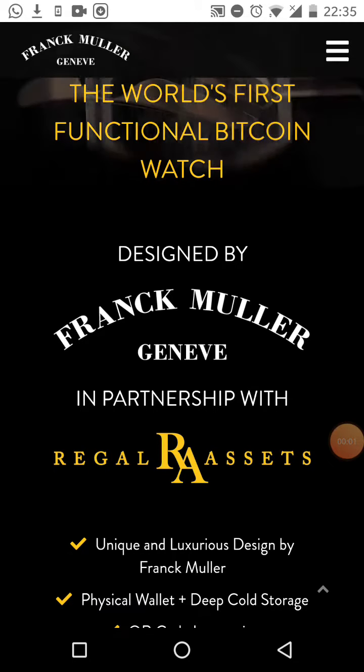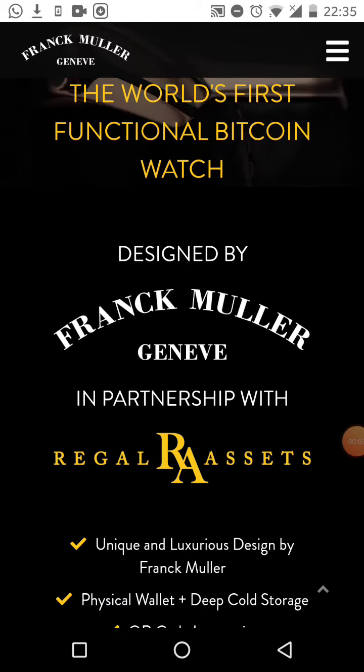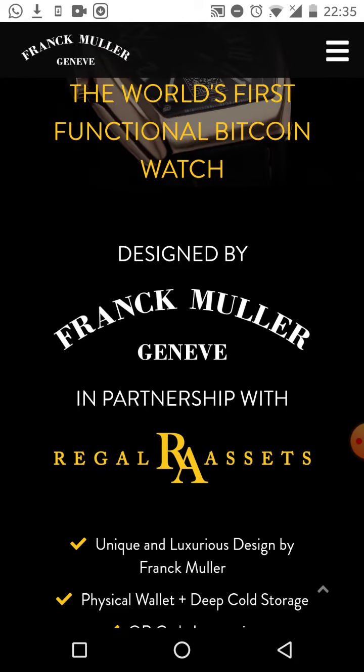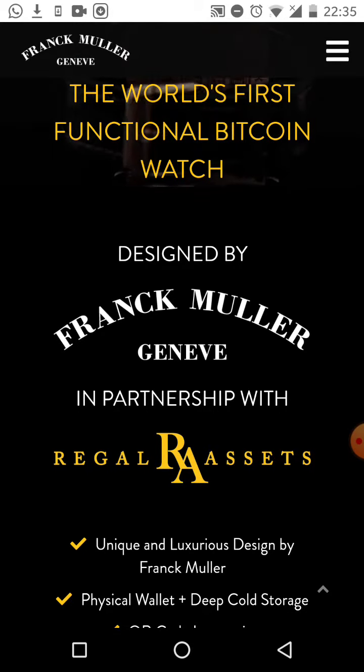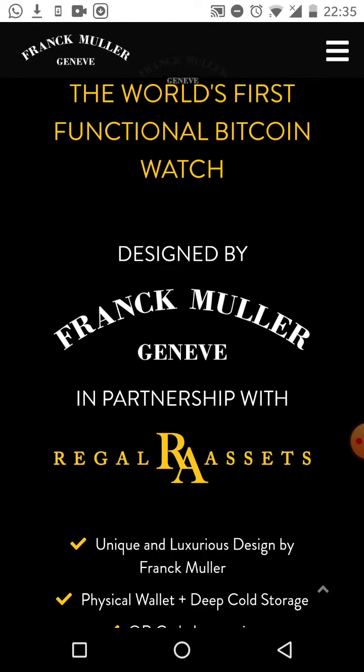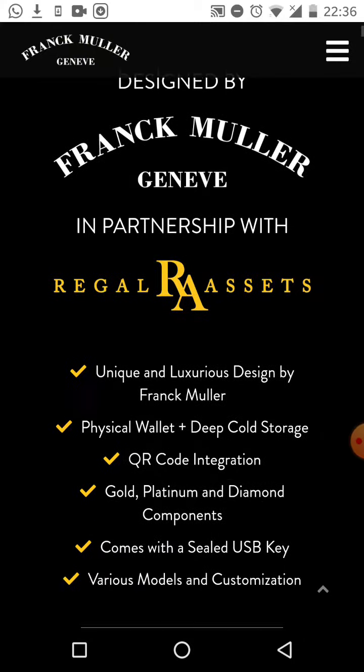Hey, Frank Chiller here. I just thought I'd do this video on the world's first functional Bitcoin watch. We've got an amazing opportunity here with Regal Assets — Frank Muller has partnered with us and designed these amazing Bitcoin watches, and you definitely need to take a look at this.